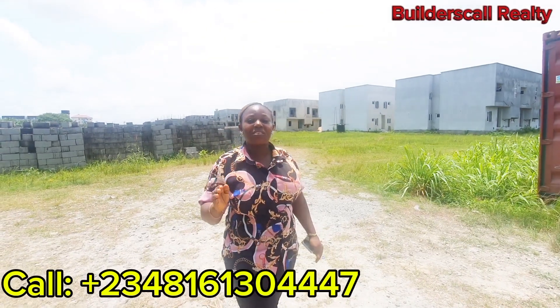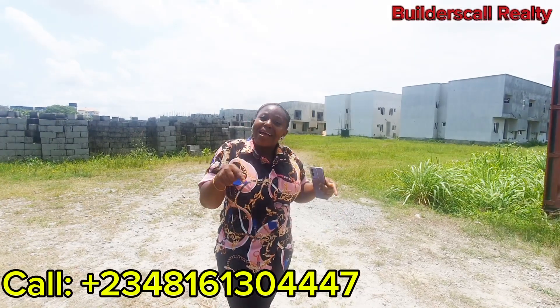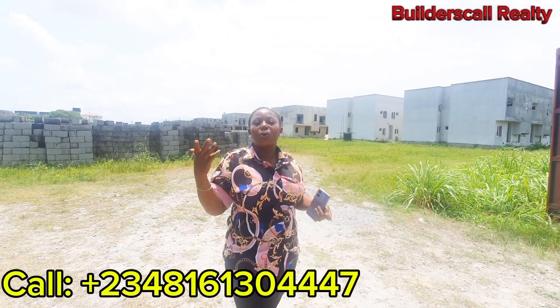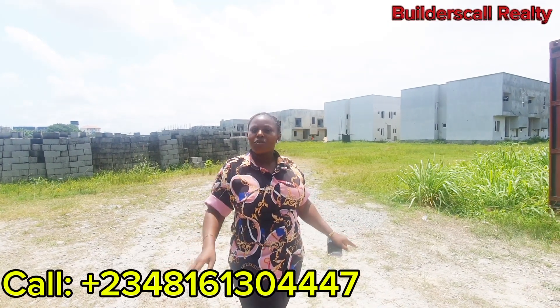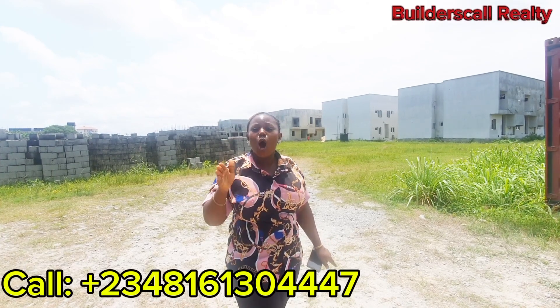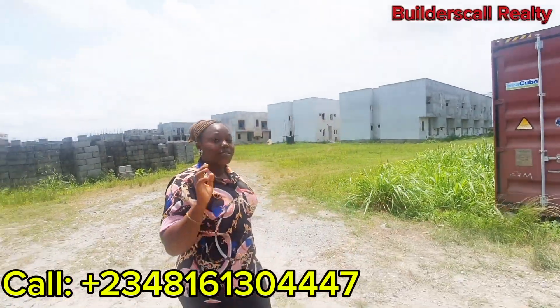Either you keep complaining that the prices of properties are high and you refuse to buy, or you choose to buy now when it is cheap, because the prices will definitely increase with time. This property is owned by the Lagos state government and is in joint venture with these developers, so this is actually a good buy for you. The title on the property is C of O — Certificate of Occupancy. The building approval is actually in progress.